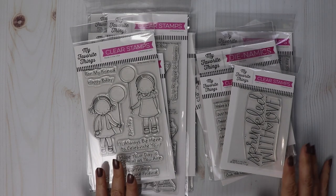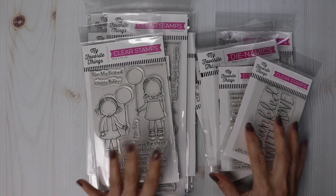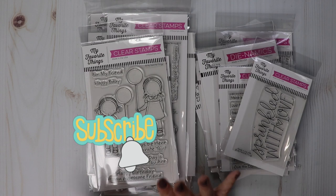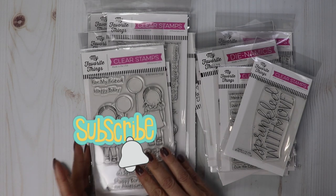Hi guys, welcome back to the channel. Today I'm sharing what I have from the new release from My Favorite Things — really cute birthday items. I'm in love with these three stamp sets here.